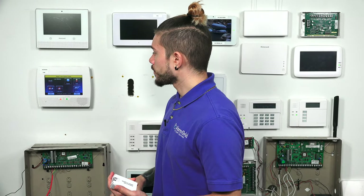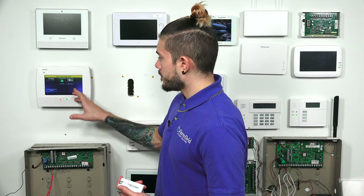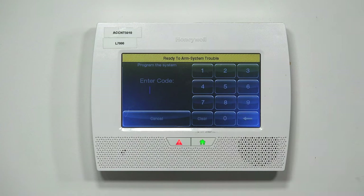The first thing you need to do: if you have your alarm system pulled up, this is the main screen. Go ahead and go to Security. Once you're at Security, hit More, then go to Tools. Here, you're just going to use the master code — the code that you use to arm and disarm with, and the code that you use to make other codes with.